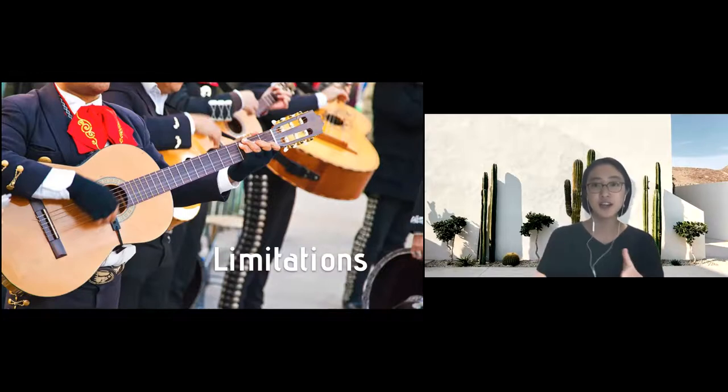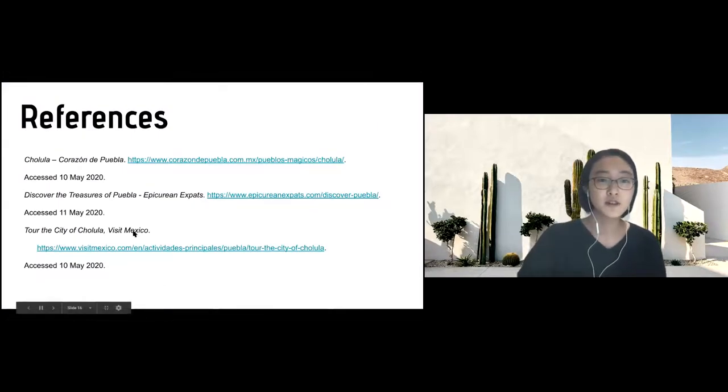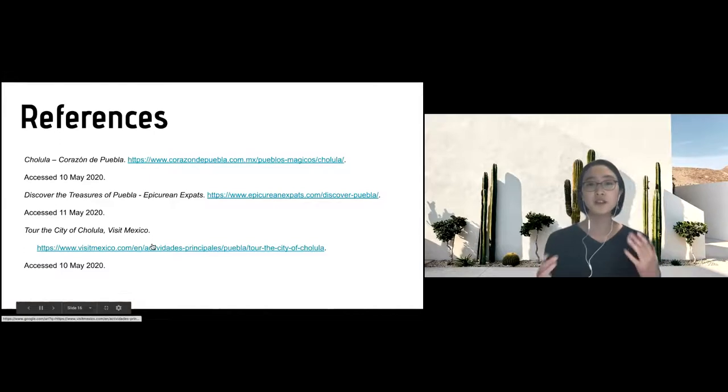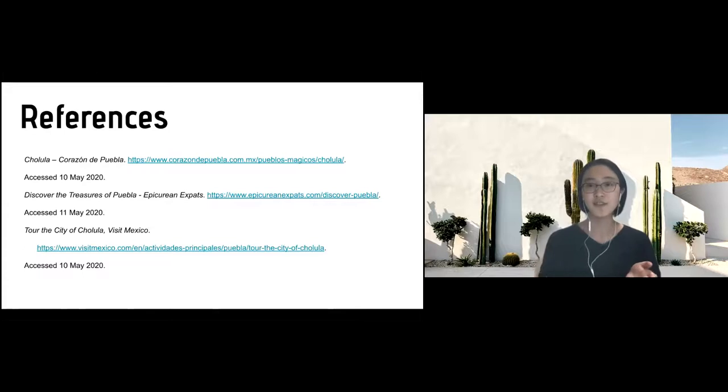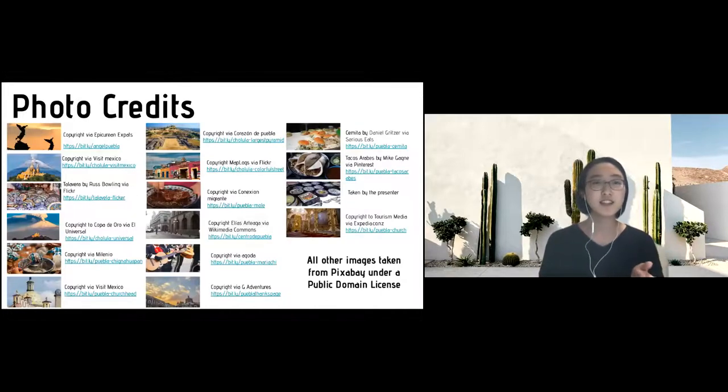I recommend you visit a website called Visit Mexico if you're interested, because it offers a lot of information and interesting facts. It is of course offered in English, so you can read through interesting facts and look at photos. These are my photo credits — I tried to find quality photos to make my presentation interesting, and of course these are all free. I shortened the URLs into Bitly so that they're easier to access.